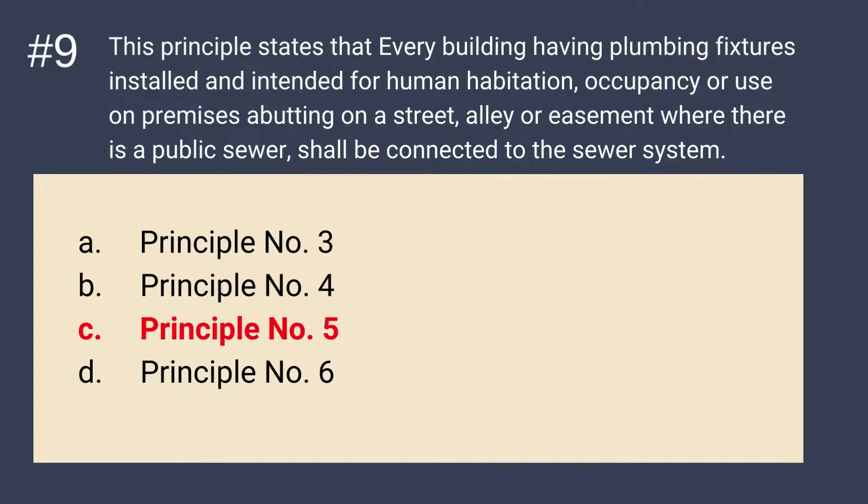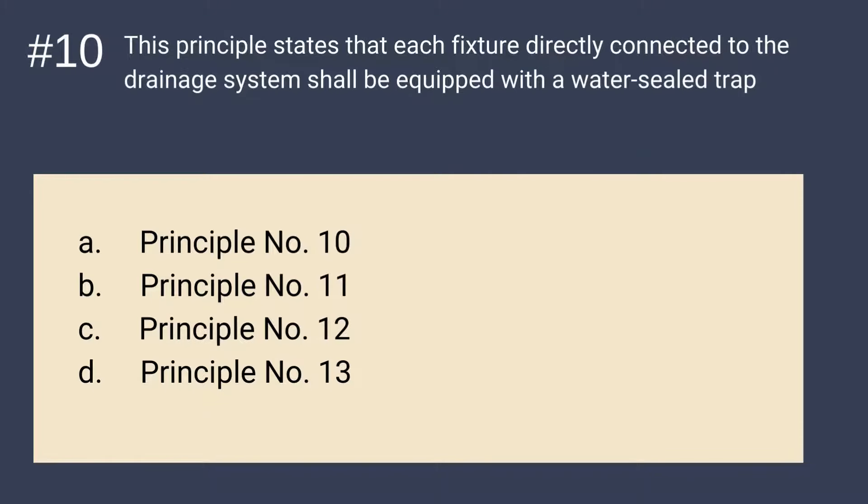Question number 10: This principle states that each fixture directly connected to the drainage system shall be equipped with a water seal trap. Is it A. Principle 10, B. Principle 11, C. Principle 12, or D. Principle 13? The answer is A — Principle number 10. Remember: Principle 10 — shall be equipped with a water seal trap.